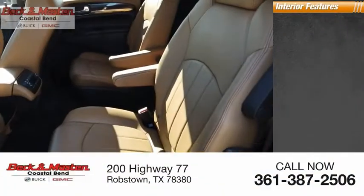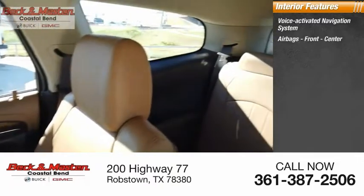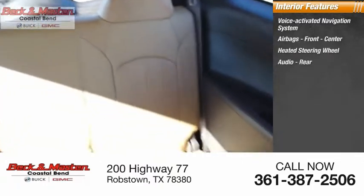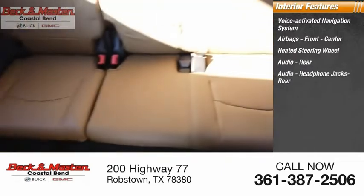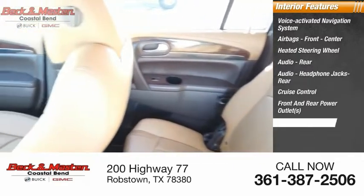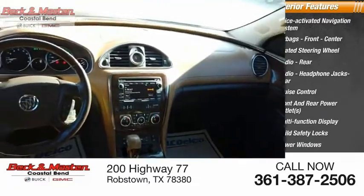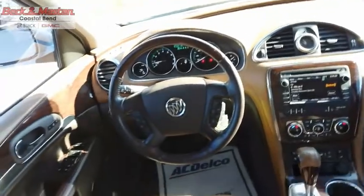Inside you'll find a voice-activated navigation system, airbags front and center, heated steering wheel, audio with rear audio headphone jacks, cruise control, front and rear power outlets, multi-function display, child safety locks, and power windows.